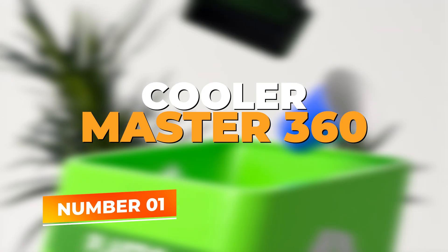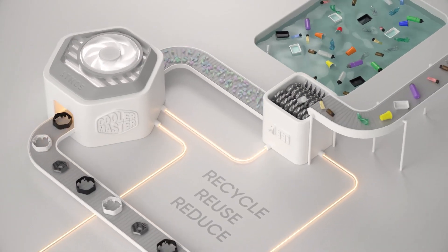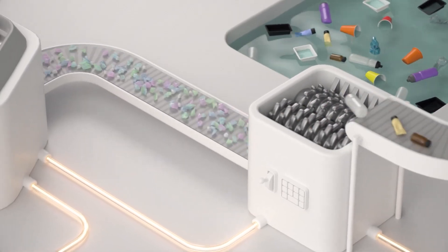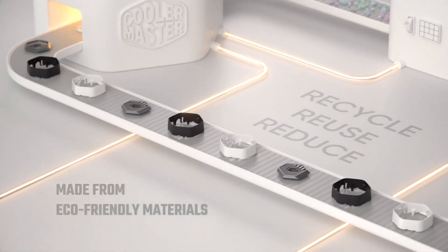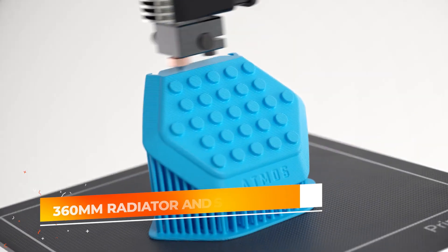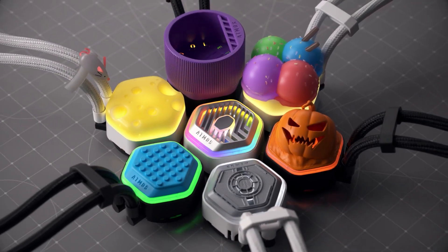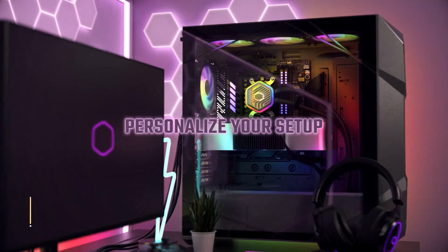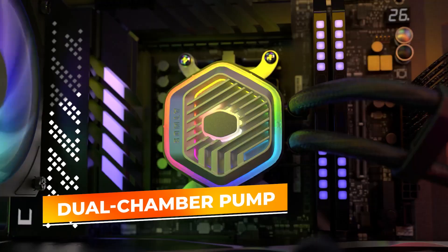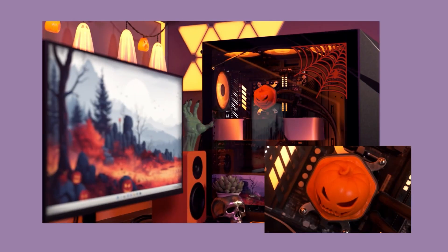Number 1: Cooler Master 360 Atmos. Taking the number 1 spot, the Cooler Master 360 Atmos High Performance Closed Loop AIO Liquid Cooler is the ultimate solution for users who demand top-tier cooling for their high-end CPUs. Equipped with a 360mm radiator and Sickle Flow Edge PWM fans, this cooler provides exceptional airflow and cooling efficiency, perfect for heavy gaming, content creation, or overclocking. The dual-chamber pump design ensures that heat is dissipated quickly and effectively, keeping even the most demanding CPUs like the Ryzen 9 and Intel i9 running at optimal temperatures.